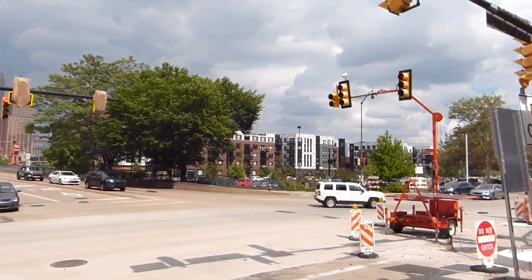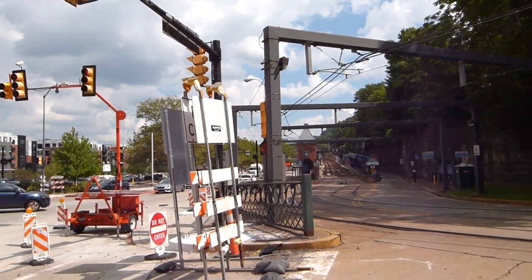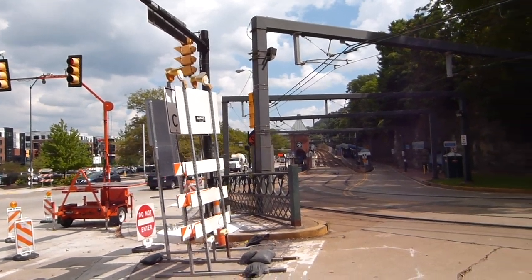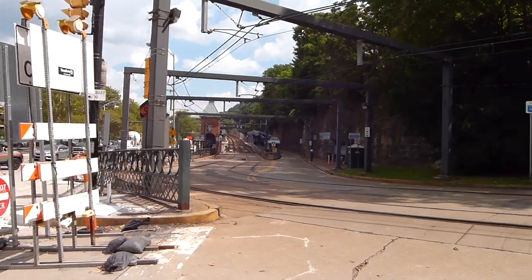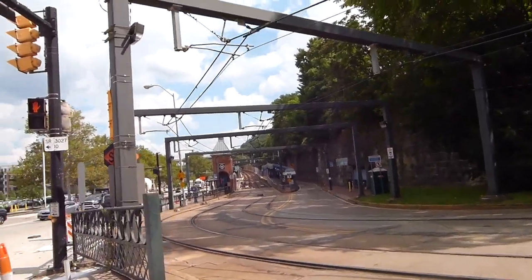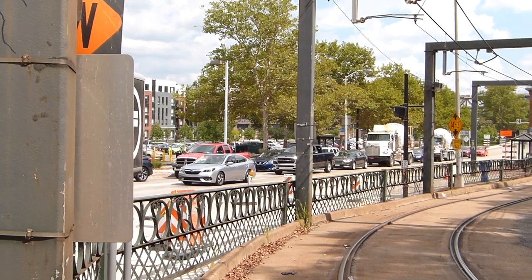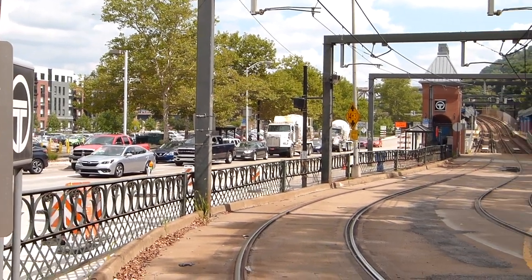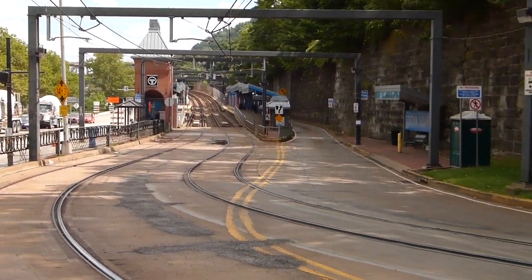Here at Station Square Light Rail Station, automated announcements play every five minutes or so, saying that the incline replacement shuttle bus leaves from the bus shelter adjacent to the light rail station. Now this leaves some room for interpretation, because there's a shelter across the road, a shelter next to the station, and a shelter over here on a protected roadway.